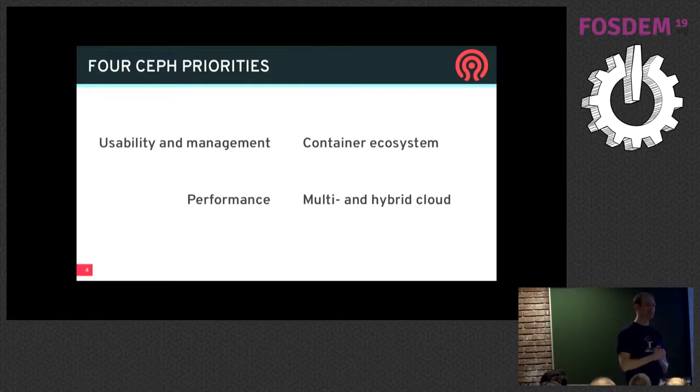We have four priorities we're focusing on upstream. One is usability and management — Ceph has developed a reputation of being hard to understand and hard to use, so a lot of effort has gone in over the past two years to address that. Performance is important; everybody's moving to all-flash. The new flash NVMe cards are incredible, so there's a lot of work in performance optimization, and there's a whole project called Crimson that's essentially rewriting the OSD to go much faster. We're also working around container ecosystems, mainly supporting Kubernetes and CSI, and there are lots of features around multi-cluster capabilities for multi-cloud and hybrid cloud.